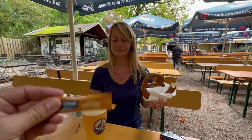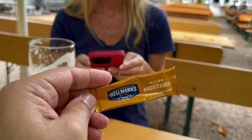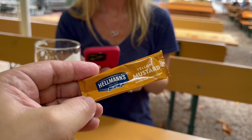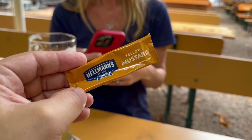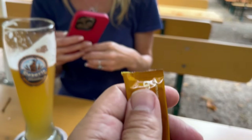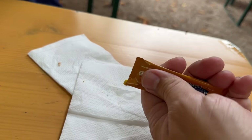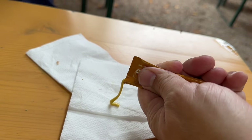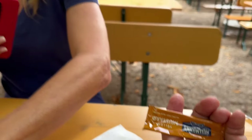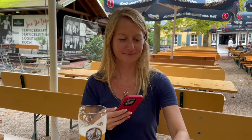Here we are at the beer garden — we got, of course, beer and a pretzel. We'll be using some mustard on the pretzel. I'd like to make a complaint about how packaging is done in the United States, because here you tear the tip off and it has this little section that just comes out perfectly. Why can't we do that? It's Hellmann's — why can't we do that in the States? Why do we have to fight it?